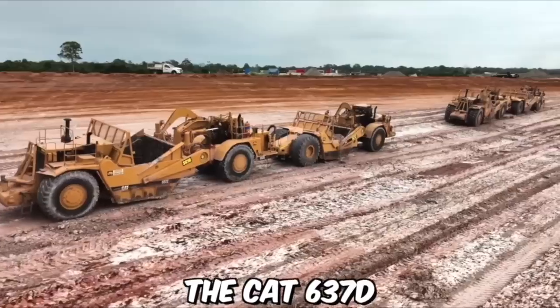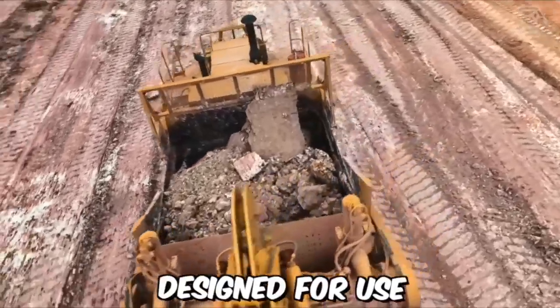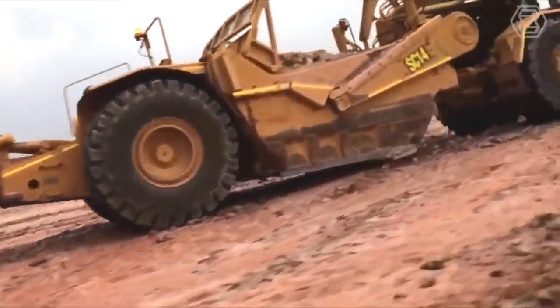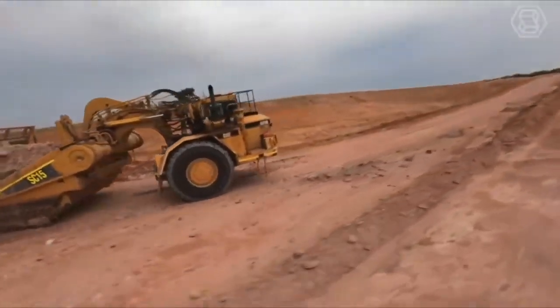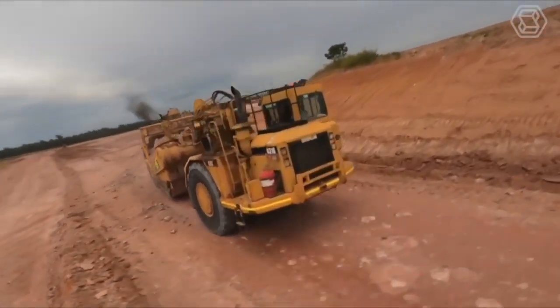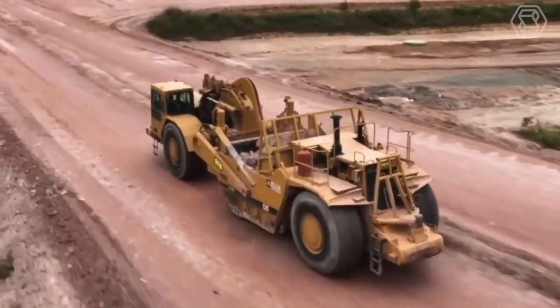The CAT 637D motor scraper is a large piece of heavy machinery designed for use in earth-moving and construction applications. One of the key features of this scraper is its impressive hauling capacity. It is also designed to operate in a variety of conditions, from wet and muddy to dry and dusty, making it a versatile choice for construction projects in a wide range of environments.